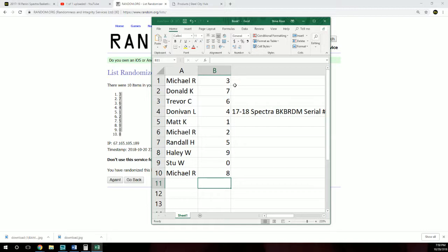Final assignments: Michael R. gets three, Donald gets seven, Trevor gets six, Donovan gets four, Matt gets one, Michael R. gets two, Randall gets five, Haley gets nine, Stu gets zero, Michael gets eight.